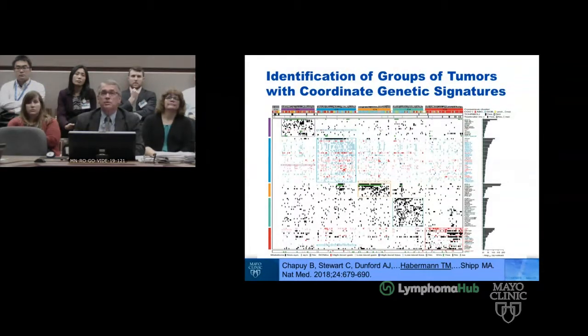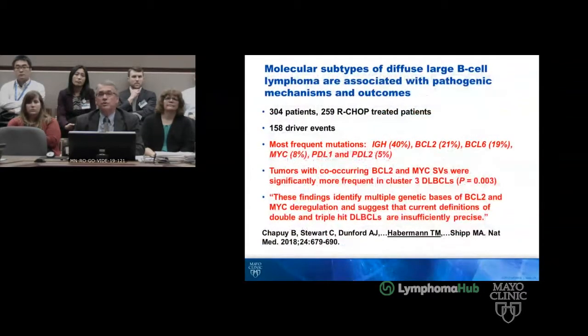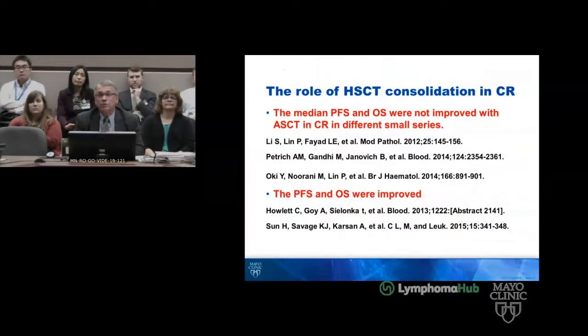This is the work of Margaret Shipp's lab and Bjorn Chapuy, looking at 304 patients. Just to remind us that BCL-2 and MYC deregulation suggests the current definitions of double and triple hit large cell lymphoma are insufficiently precise. Looking at the role of transplant, three papers have stated that it doesn't matter, and two papers say it might be better if you transplanted patients. And again, in none of these papers would we know whether they were BCL-2 or BCL-6 along with MYC.